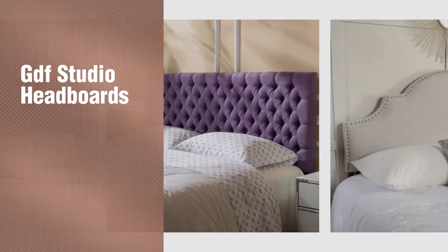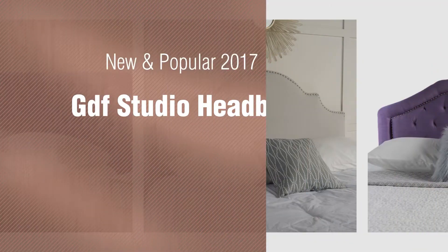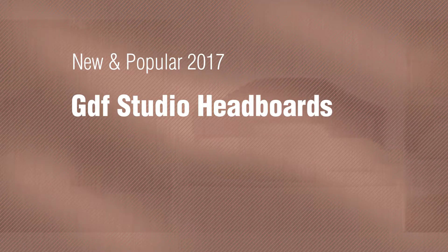If you're looking for GDF Studio headboards, here's a collection you've got to see. New and popular 2017 GDF Studio headboards.